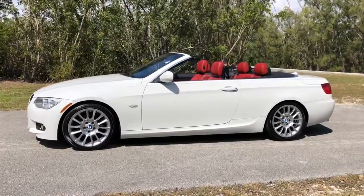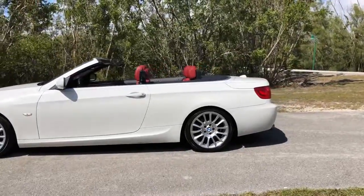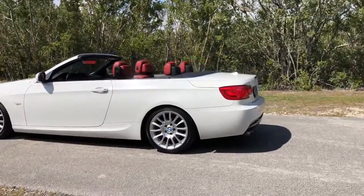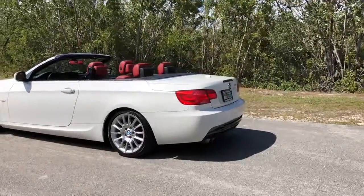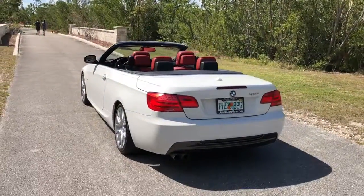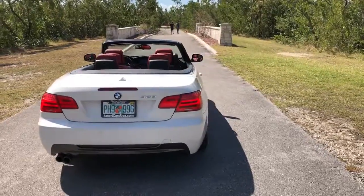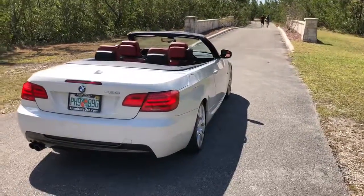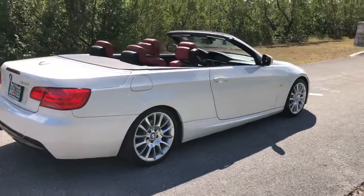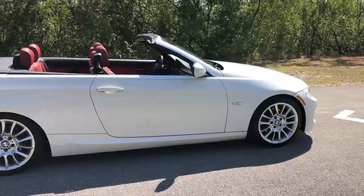This is a short video on a 2011 BMW 328 convertible — a hard top convertible. This is a Carfax certified car that has never had any accidents. It is in mint condition inside and outside. It's absolutely gorgeous and very well equipped. It has navigation, leather interior, and the M sports package. Beautiful.